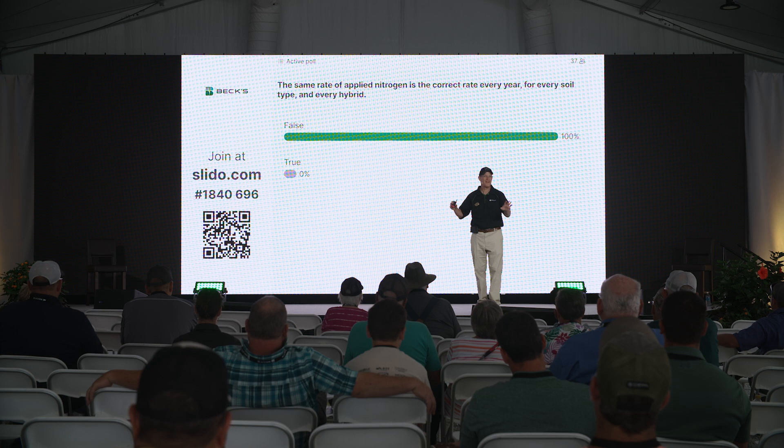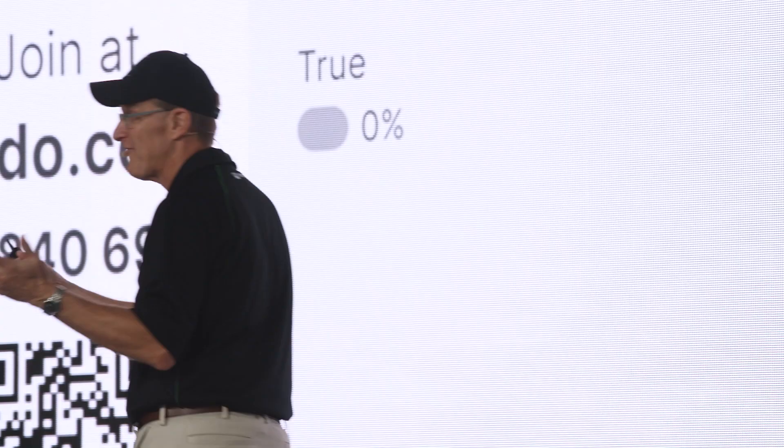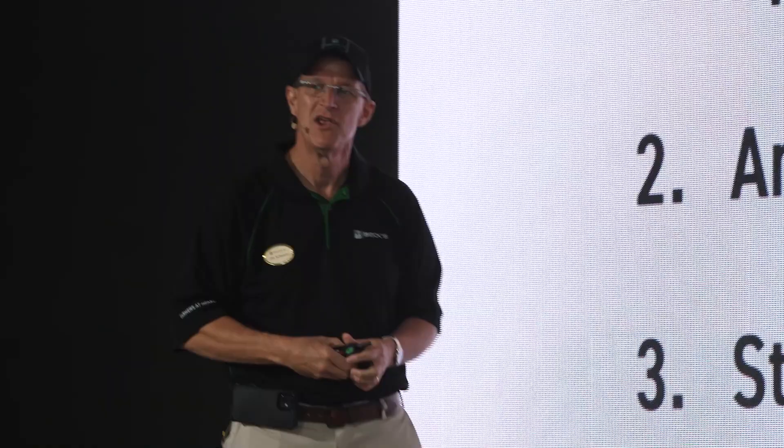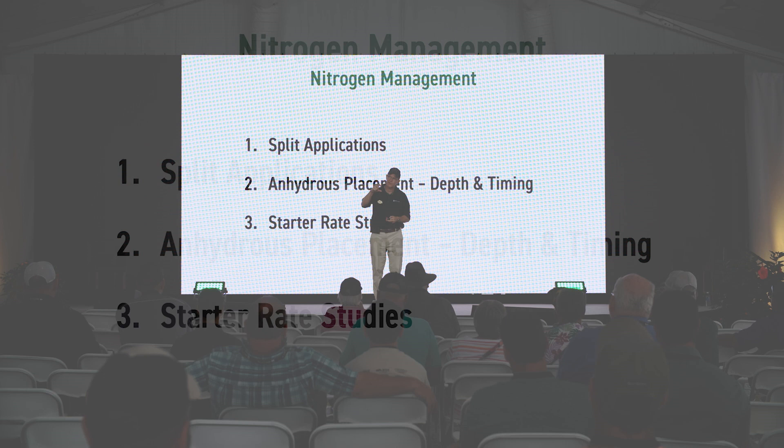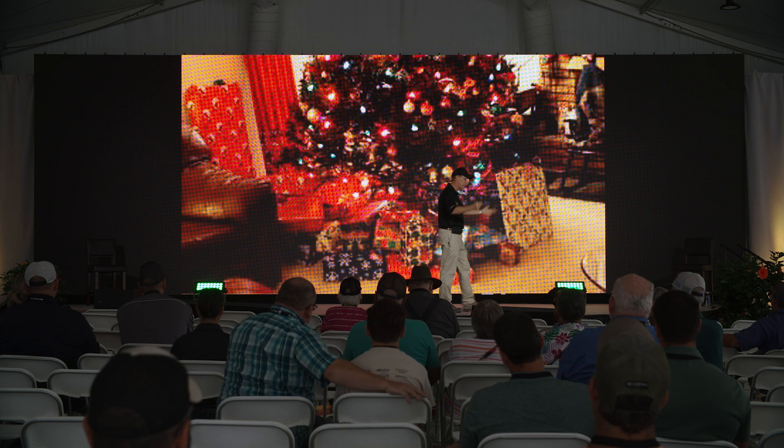If I said how many of you apply the same rate to every hybrid, every field, every year — some of you do that even though the answer is false. So we'll talk a little bit about that. When I think about nitrogen management, you can talk nitrogen all day long. Today we're going to focus on three things we've studied in practical farm research: split applications, anhydrous applications, and some starter studies and rate studies to understand nitrogen a little bit better.